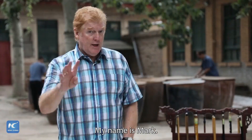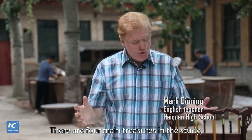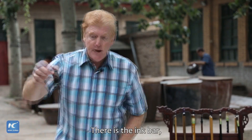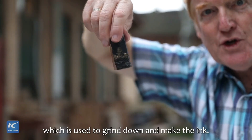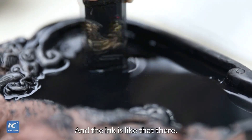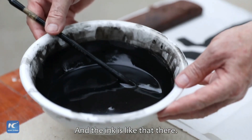My name is Mark. There are four main treasures in this study. They are the ink stone, where the ink is actually made, and the ink bar, which is used to grind down and make the ink. And then the ink is like that there.